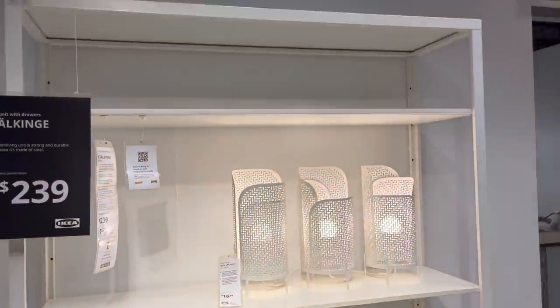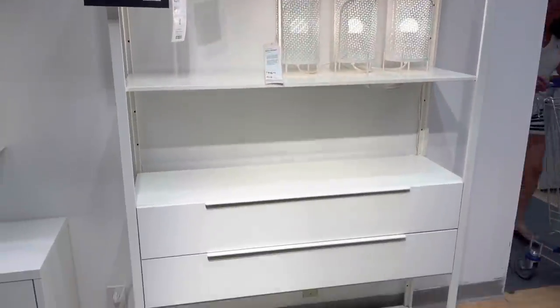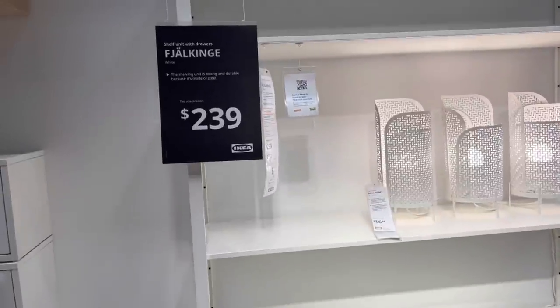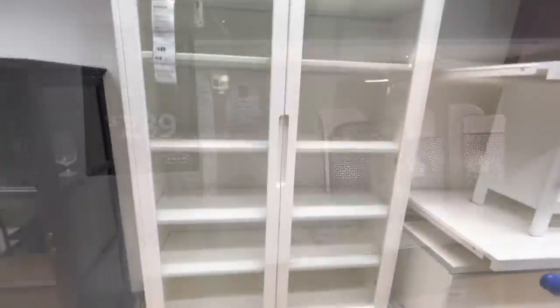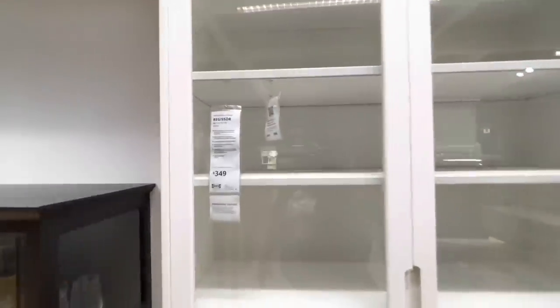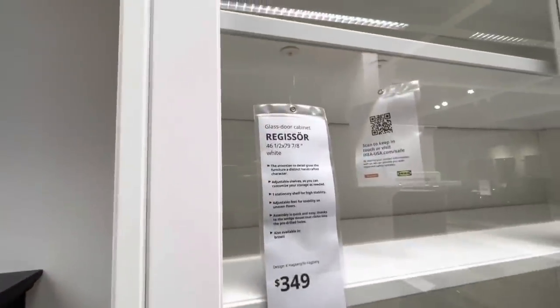This is also something that I like. I can't pronounce it, but I really do like this as well. Nice drawers. Soft close. This would go nice in an office and would be easy to style. This is $239 — it's called the Jow King. I don't even know. I love this. This is called the Regasor — $349. It's 46 inches wide, about 79 inches in height.